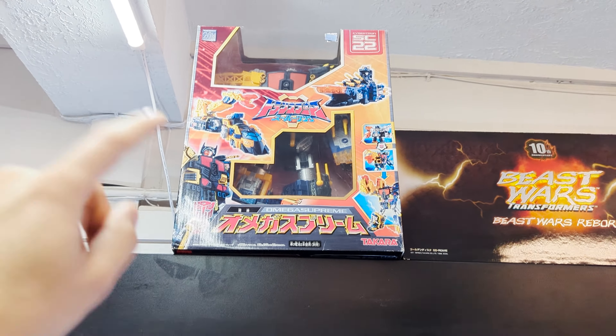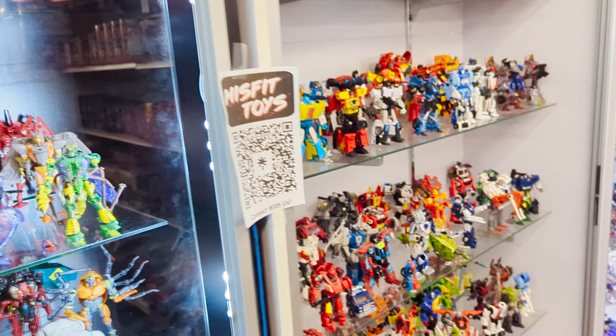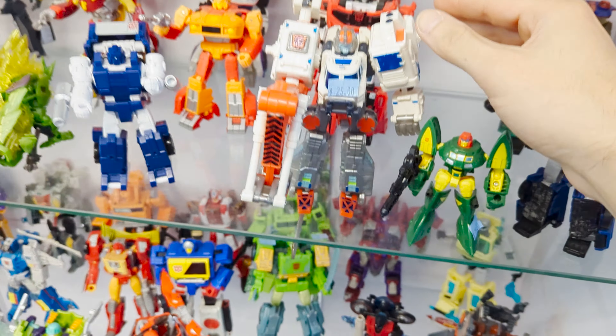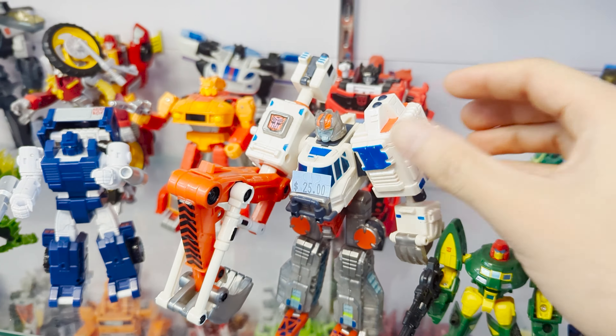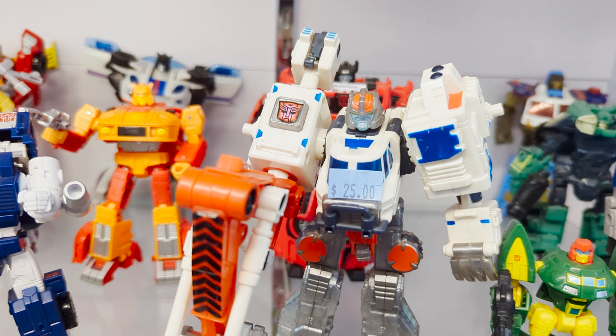Some highlights already are some of these boxed ones up top, like this Takara Omega Supreme. I've never even seen that in box. I'm completely overwhelmed by how much is in these glass cases. Something that immediately caught my eye is this custom Hoist, because this is one of my favorite molds. It looks like this is the Takara one that's been custom painted to be more accurate to the show. Pretty cool.